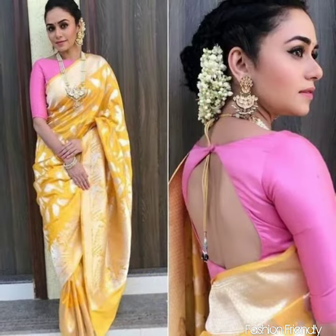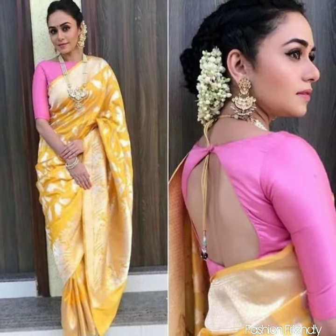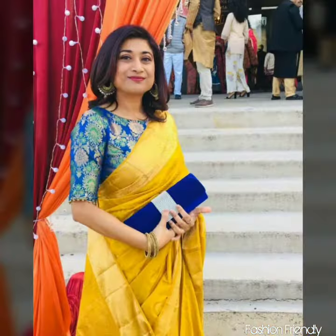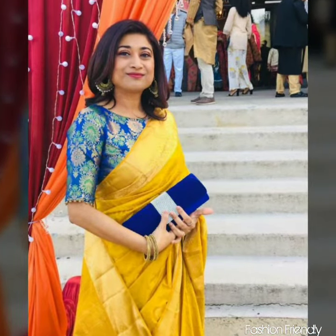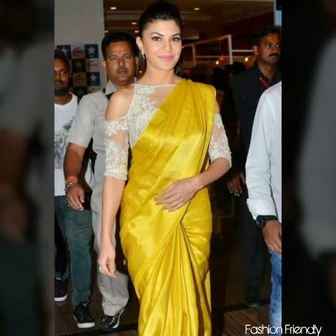Hey friends, welcome to our channel Fashion Film. In today's video you will see contrast color blouses with yellow color blouses. In this video I have mentioned many contrast color blouses, they are all paired with yellow blouses, so you will get many ideas from this video.